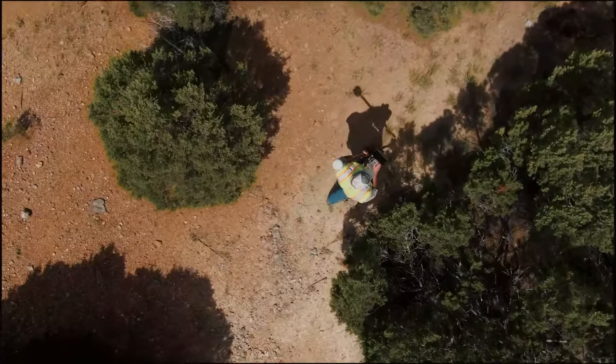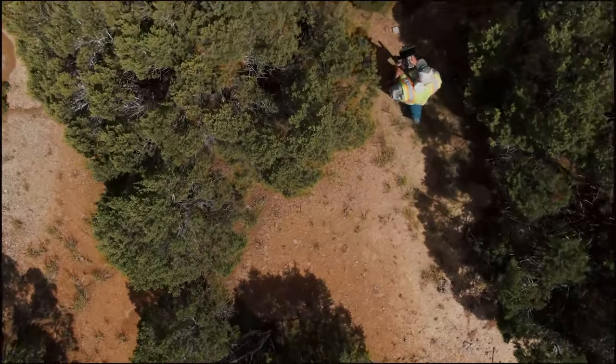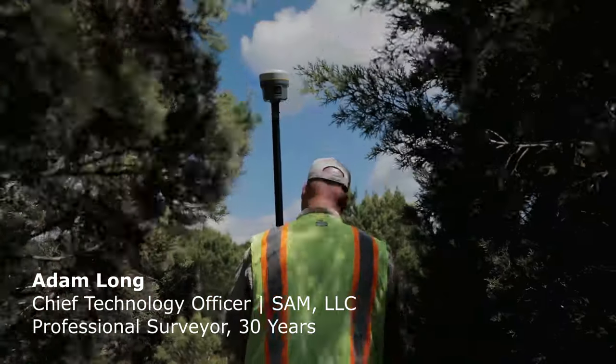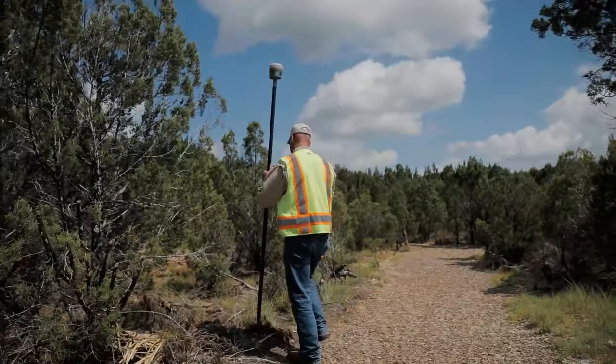Surveyors are going to love the R12i. Combining the tilt compensation with the ProPoint engine has been just a phenomenal improvement. Accessing RTK in more challenging environments and then adding the ability to reach inaccessible objects has just been phenomenal.